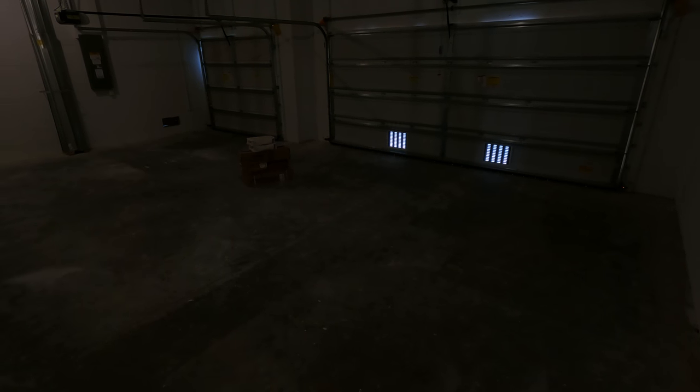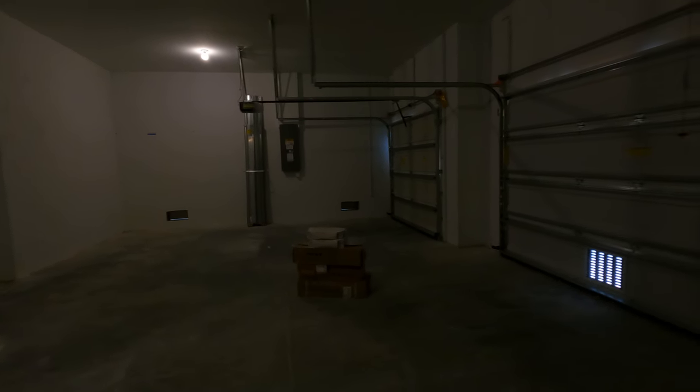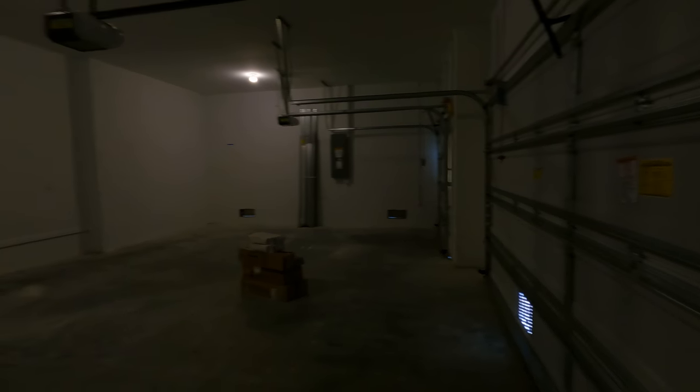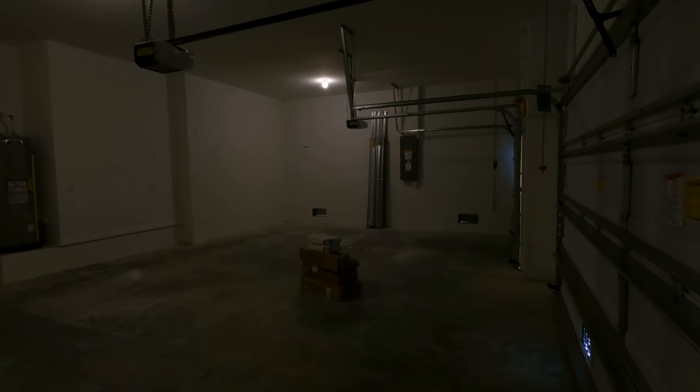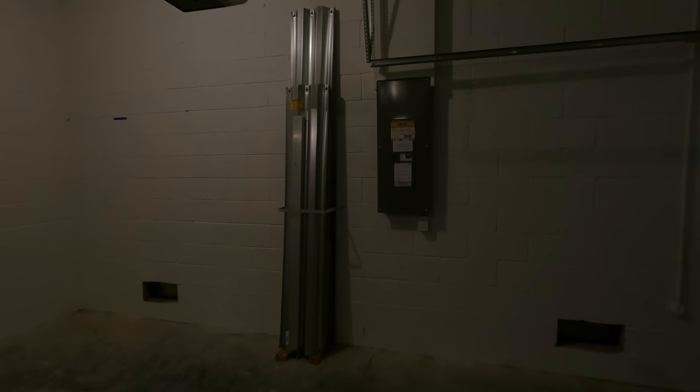Over here is your three-car garage. Let me stand over here in the corner so you can visualize the size — it's a huge garage. Over here is your electrical panel. And over here you've got your shutters — the shutters that you put outside for storm protection. And over here you've got your water hookup.